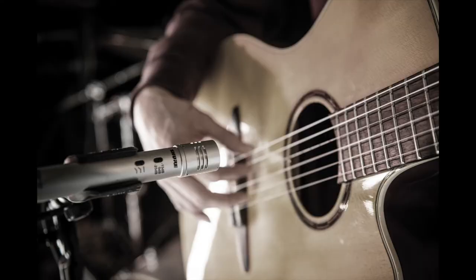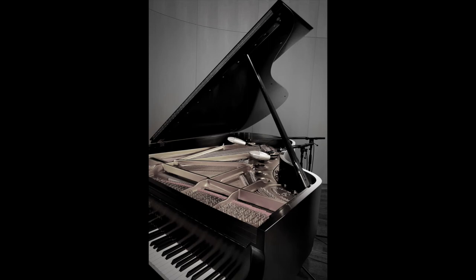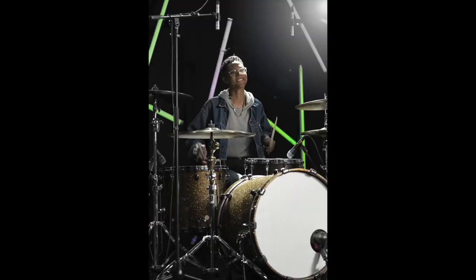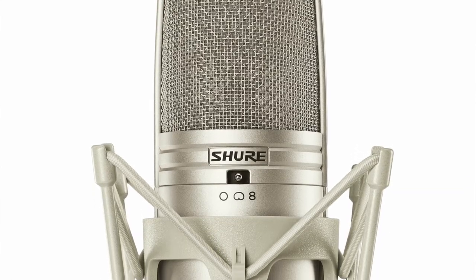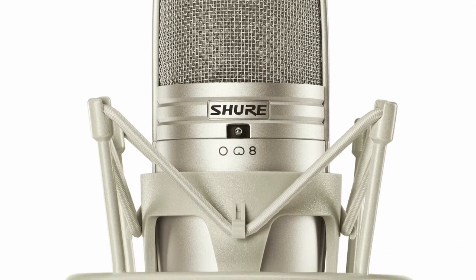Condenser microphones can be great because they pick up more sound and they're more sensitive. So we tend to use them for acoustic instruments, quieter instruments, pianos, and sometimes cymbals because we want that higher detail in the sound to be captured. Condenser microphones can also be multi-patterned, so they can switch from cardioid to omni, sometimes to bi-directional — making them multifunctional for a variety of things on stage and in the studio.